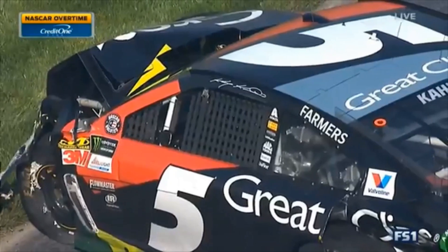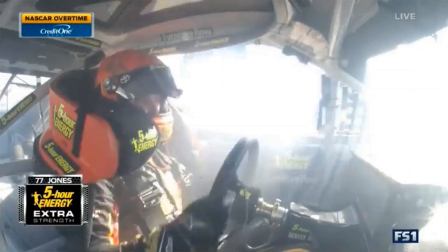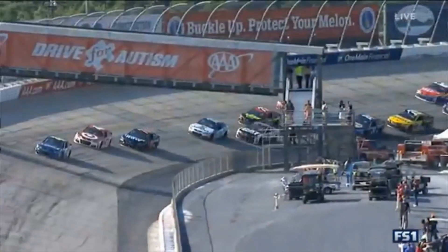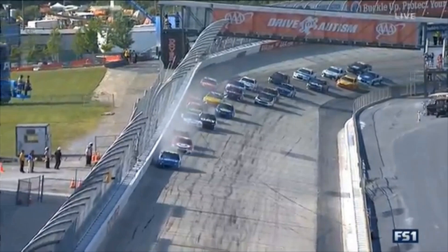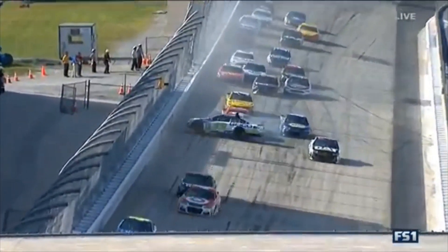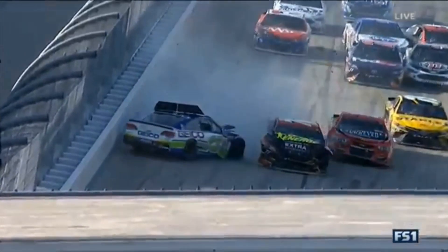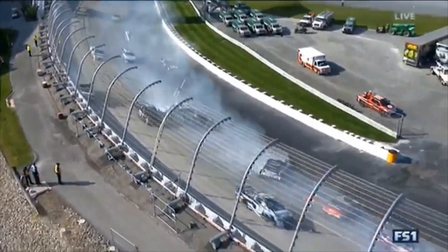Mayhem. Casey Kane's car just walked — the 77 crippled, going down pit road with the nose caved in. Watch Ty Dillon — it gets loose, then a little contact between he and his teammate Ryan Newman. Hard contact between the 77 and the 13, and then it's on. He gets into the one. Was that McMurray down there? McMurray, Bain.